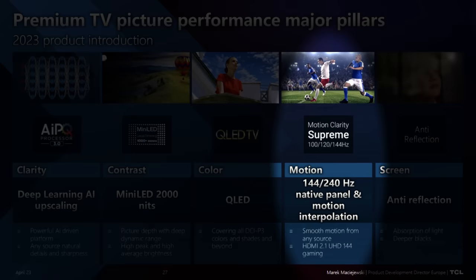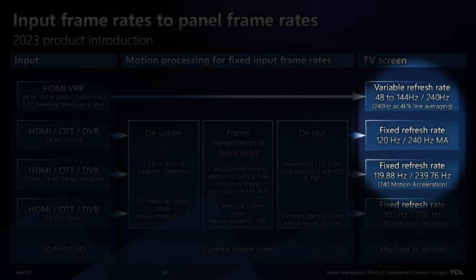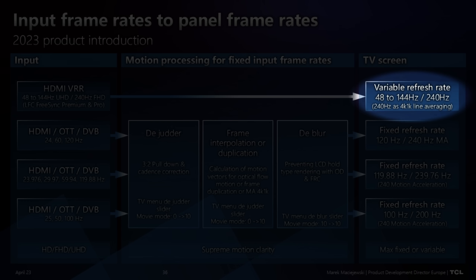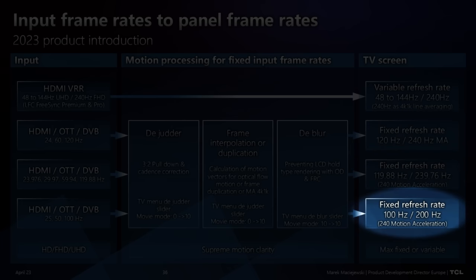The C745 is based on a 144Hz panel, but on top of that it can also display 240Hz. For gaming via HDMI you can get Full HD at 240Hz from a PC in VRR, and for TV content you can also switch the TV to 240Hz — in that case, depending on the content, it can be 200Hz or 240Hz.